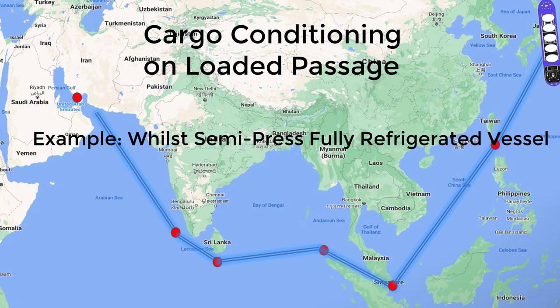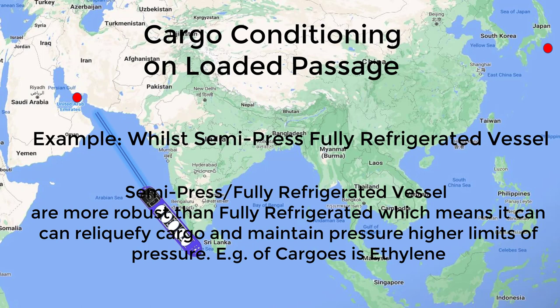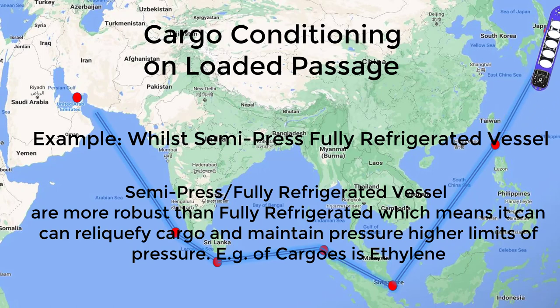Semi-pressurized and fully refrigerated vessels, such as ethylene gas carriers, are more demanding. Ethylene yields higher pressure and greater temperature requirements. In most cases, you are maintaining cargo conditioning for almost the entire voyage, from loading to discharge, with plants in full operation.